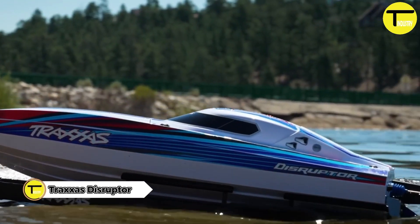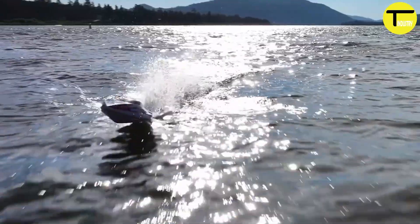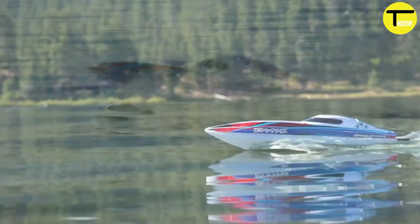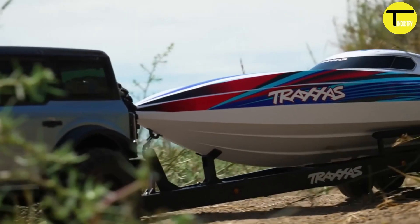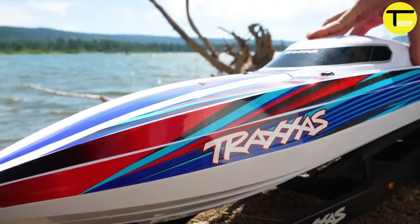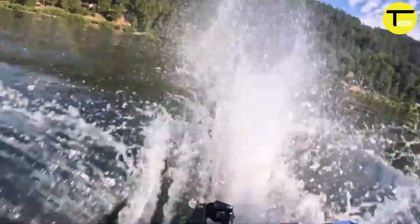Traxxas Disruptor: a high-performance RC boat designed for thrill seekers. Priced at $350, it features a 26-inch reinforced deep-V hull made from lightweight injection-molded ABS plastic. The VXL 4S marine speed control and brushless outrunner motor power the boat to speeds over 40 miles per hour.